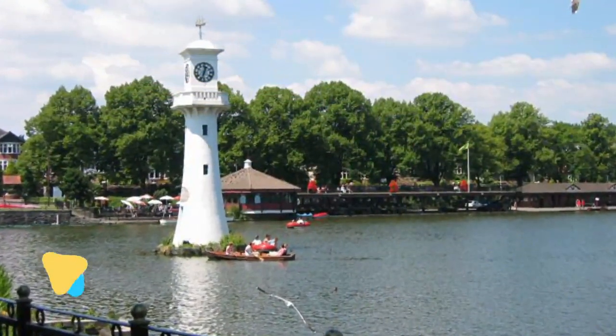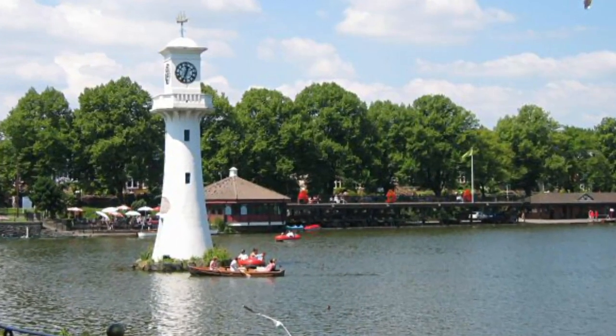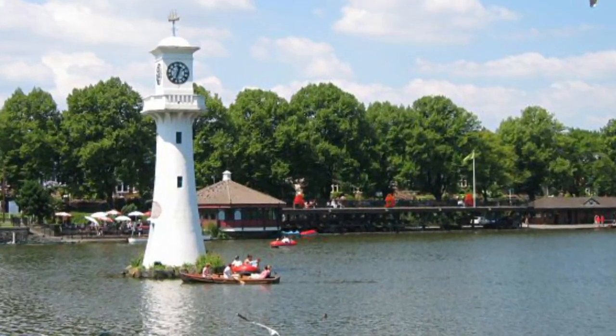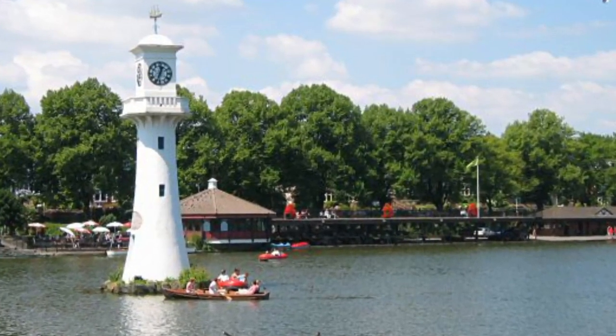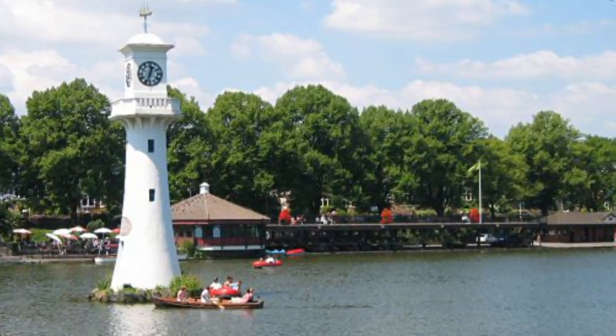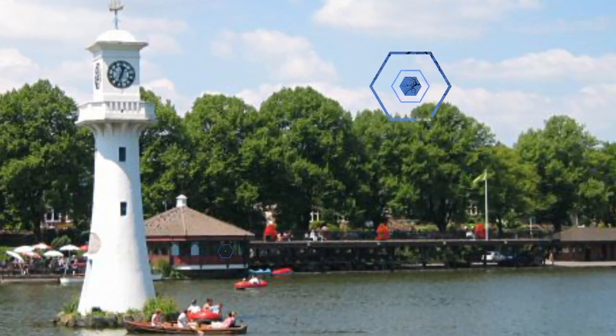Number 7: Roath Park. One of the most popular outdoor activities in Cardiff is to slip on the walking shoes or runners and take a stroll through one of the city's many fine parks. A favourite among residents and visitors alike, Roath Park was established back in 1894 as one of the city's first public parks and has maintained a unique Victorian feel to this day.